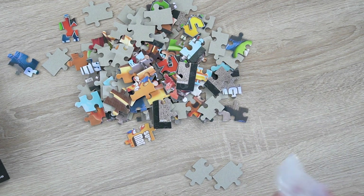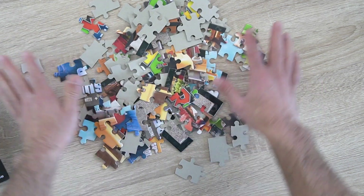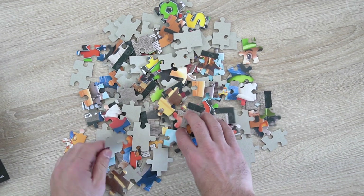But much to my surprise, the puzzle inside was more challenging than I anticipated. At first I felt a bit overwhelmed — where do I even start with this?